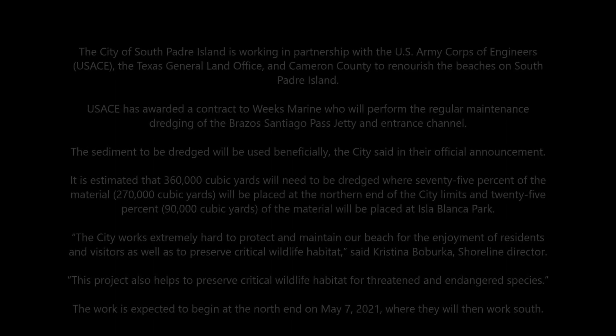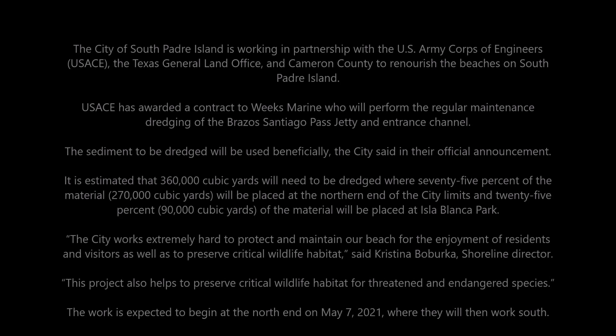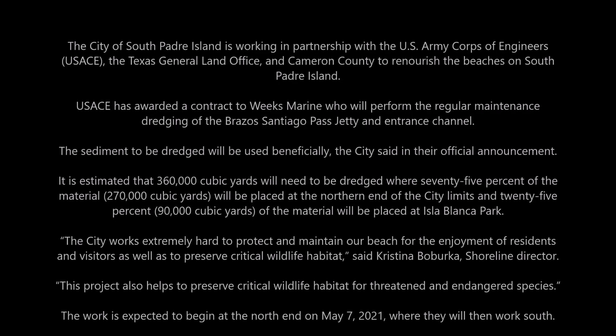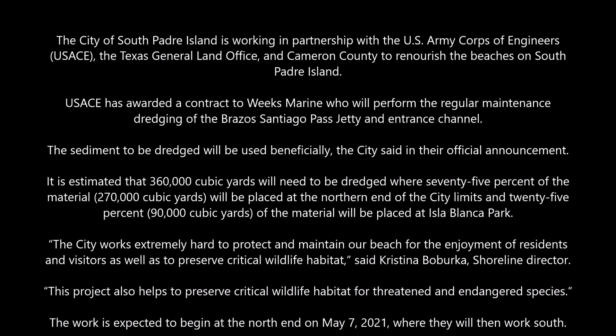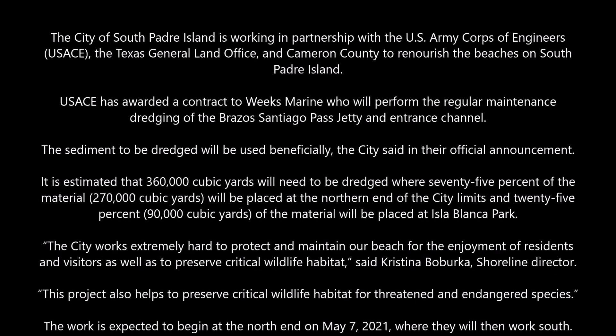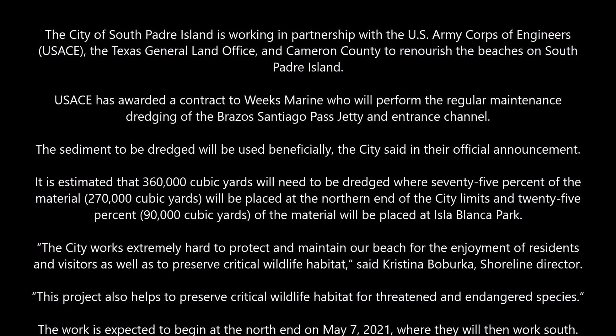Dredge 101, South Padre Island, Texas. I'll explain how a dredge hopper works. We're currently using one in the Brownsville Ship Channel, the jetties, and the city of South Padre Island. Texas GLO, U.S. Corps of Engineers have awarded Weeks Marine the contract to move all of that sand — a total of 360,100,000 cubic yards.